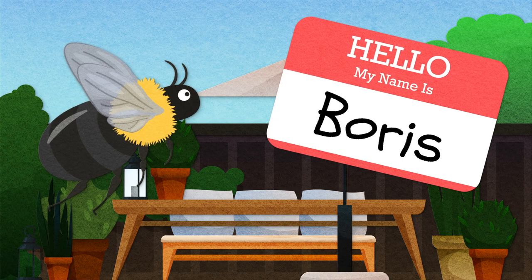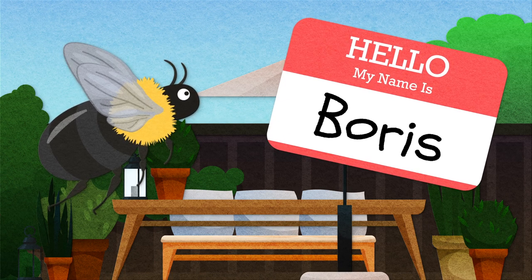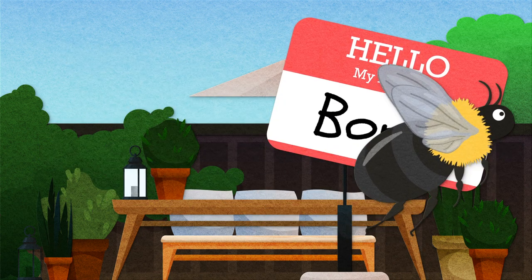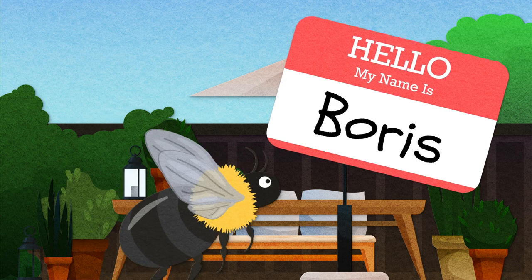This is Boris. Boris is an eastern carpenter bee and a yearly visitor to my house. He spends a couple weeks in May hovering around my backyard, attacking any other carpenter bees that venture into his territory.